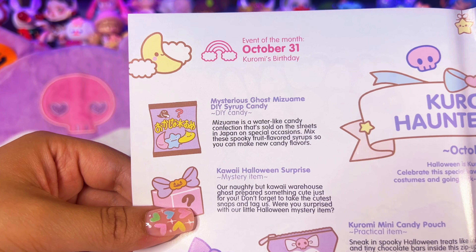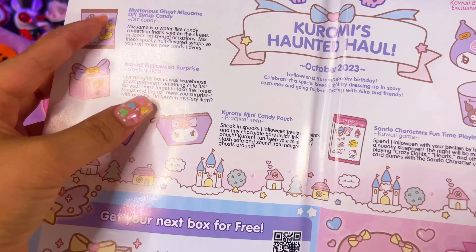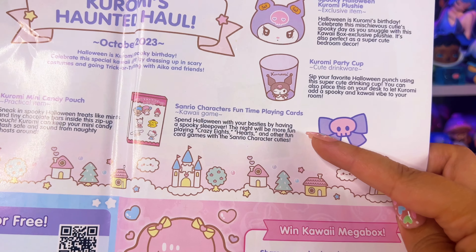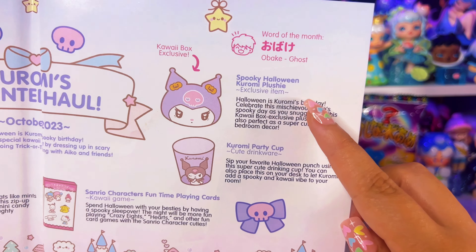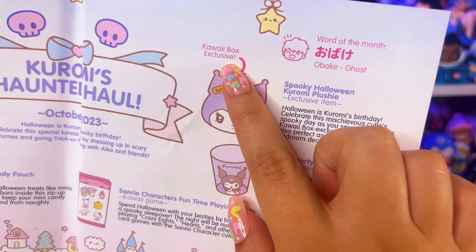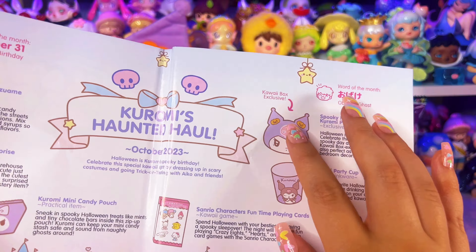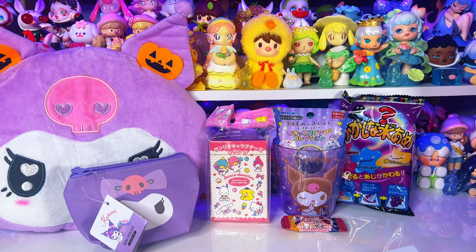Let's look at the pamphlet. The candy is a Mysterious Ghost Mizuami DIY syrup candy — like a little syrup candy, a kawaii Halloween surprise. We got a mini candy pouch and playing cards. Then we got the party cup and the spooky Halloween Kuromi plushie, which is a kawaii box exclusive — pretty cool, you can only buy it from kawaii box.com or separately. Fun fact: Kuromi's birthday is on Halloween! Wow, I never knew that.